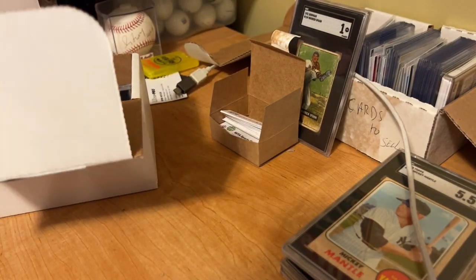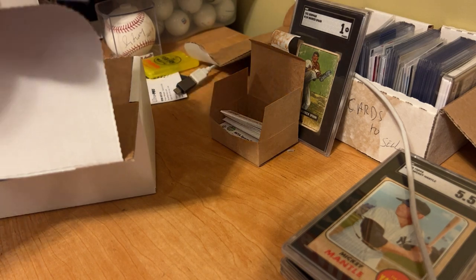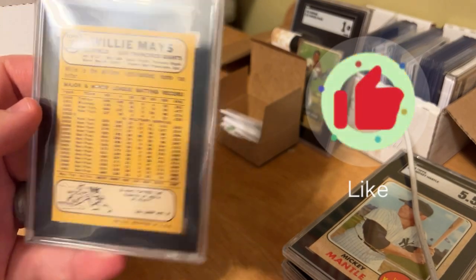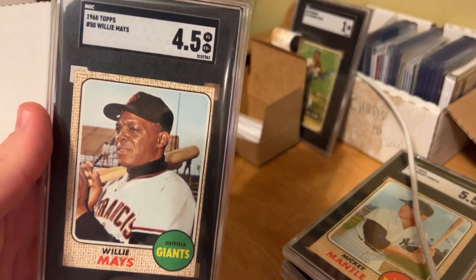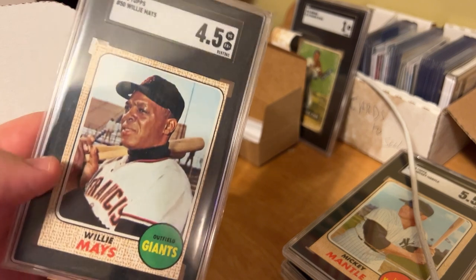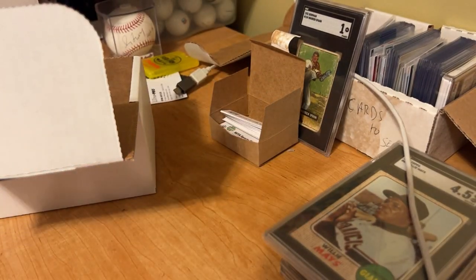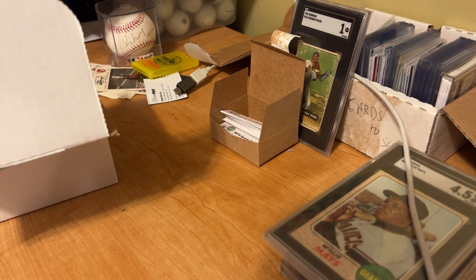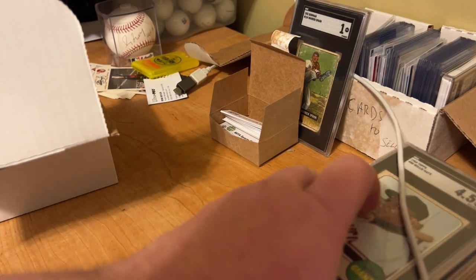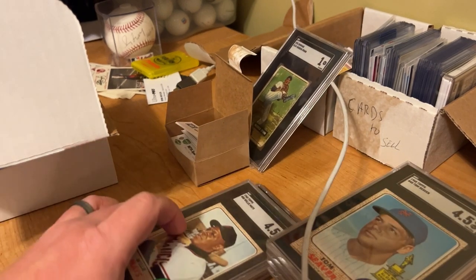Last card — Willie Mays. Definitely off-center on the back, and we got a 4.5, off-center on the front too. My theory is when you've got Hall of Famers — cards from 68, maybe not a rookie but mid-career — get them graded no matter what. Especially the icons of baseball: Mays, Mantle, Ruth, Tom Seaver, and so on. Definitely consider getting those cards graded.